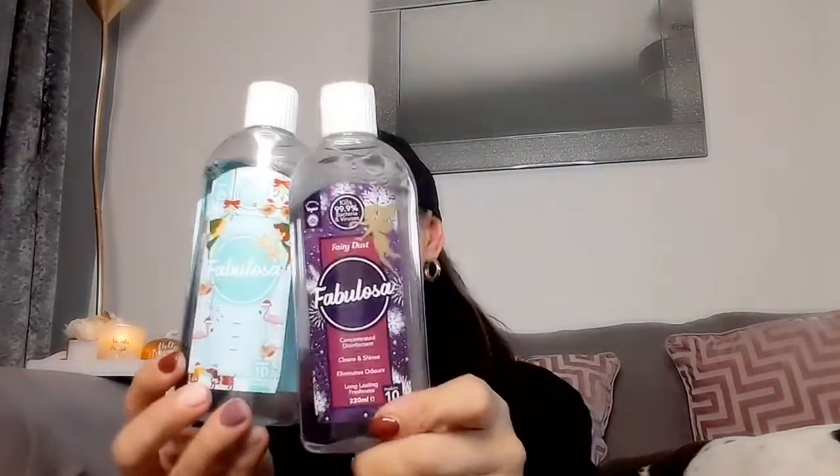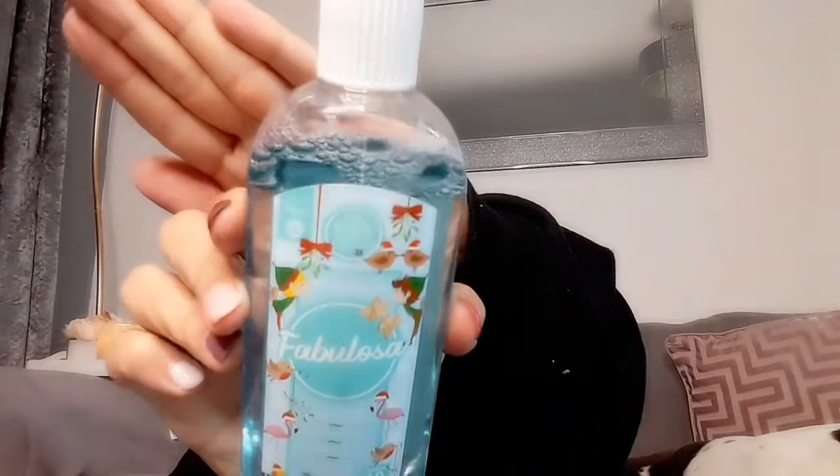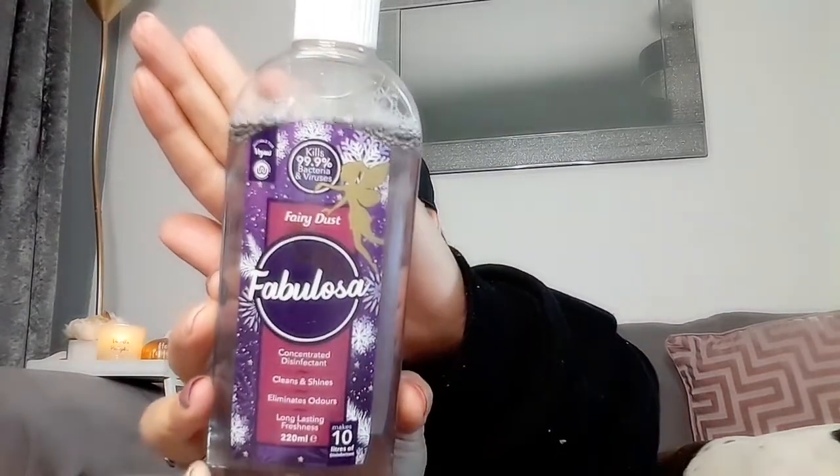I'm completely out of disinfectant, and I saw that Fabulosa brought out their Christmas scents, so I picked up mistletoe kisses and fairy dust. When I say these smell amazing — they smell amazing! The packaging is so Christmassy and cute, and these are only £1 each. I'm absolutely loving Fabulosa at the minute. Fairy dust has snowflake packaging; it smells like parma violets — really gorgeous. And mistletoe kisses has a bit of a mint scent to it. Cannot wait to use these!